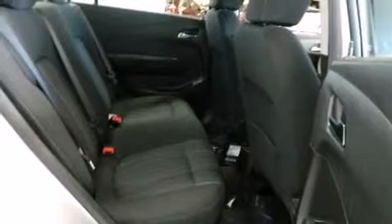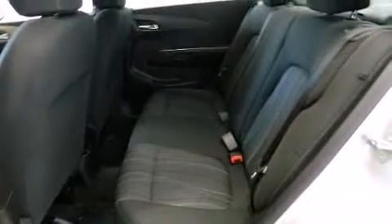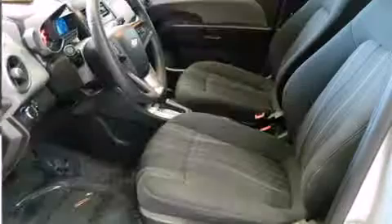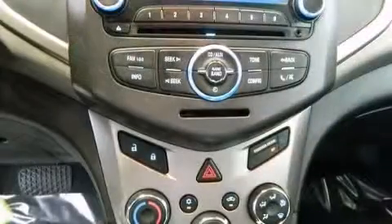Variably intermittent wipers, a trip computer, power door mirrors, and heated door mirrors. Air conditioning and a premium sound drive with six speakers provide you and your passengers a sensational audio experience.